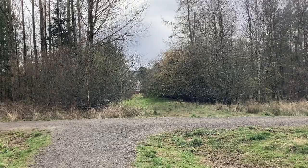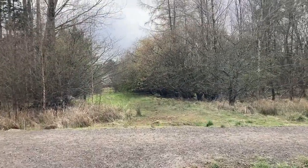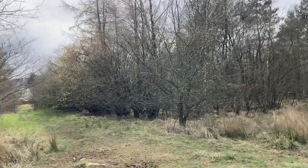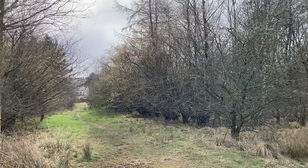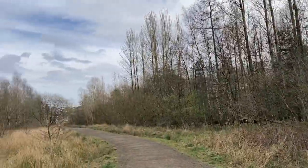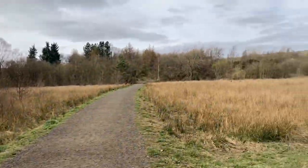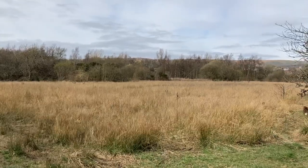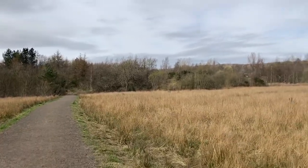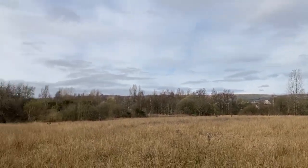This is how close the nature reserve is to the actual housing. Just come round the corner here and you can see — there's more housing over there as well. So even though it does feel like a wee oasis of nature, Kirkintilloch is pretty much surrounding it on all sides.